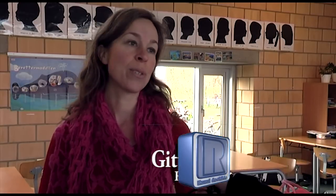Gitte, da din datter skulle starte i skolen, hvilke overvejelser gjorde I som forældre om, hvor hun skulle gå? Den største principielle beslutning, vi havde truffet, inden vi overhovedet begyndte at kigge på skoler, det var, at vi gerne ville have, at vores barn skulle gå i folkeskolen. Vi synes, det er rigtig vigtigt at bakke op om folkeskolen. Og vi har jo begge to selv gået i folkeskolen.